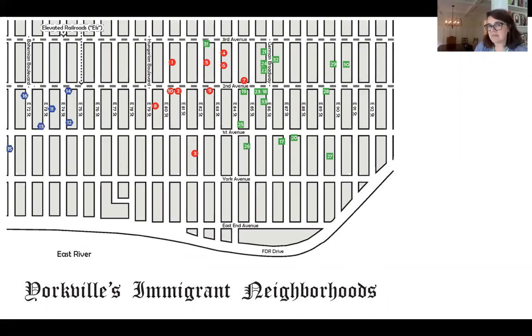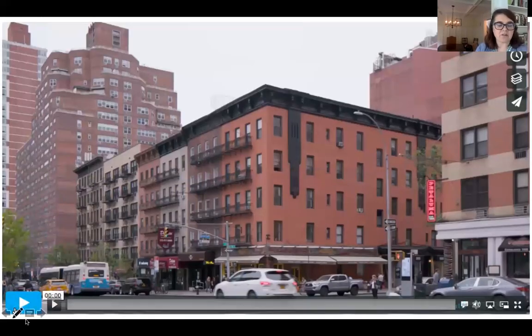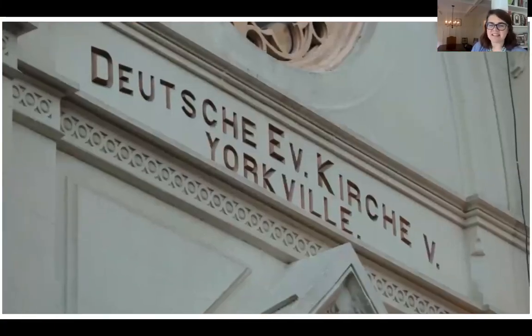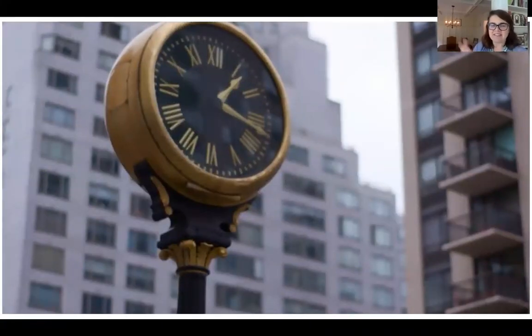Today we're going to look at some of the German aspects of Yorkville. I want to watch a quick film clip about what Yorkville looks like today. It still has some small-scale buildings, some restaurants, a German church, shady streets — not so big and bold with glass buildings. It still has a small neighborhood-y feel in many ways. Here's the clock of Yorkville, which many of you might be familiar with. Yorkville still exists with a very nice small-town character.